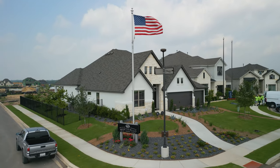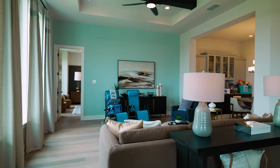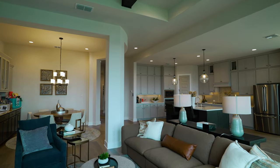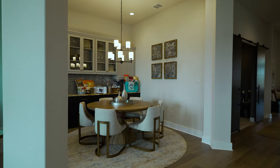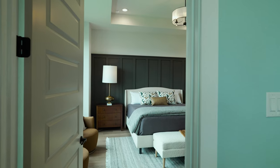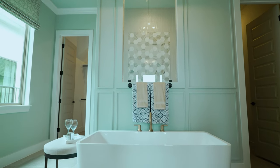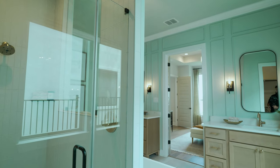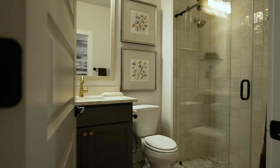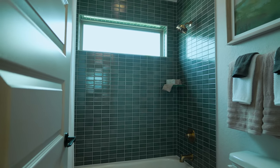Next up is Monticello Homes — a great high-end builder that focuses on quality over volume. They include a high level of standard features in these homes, starting in the high $500s here at Legacy at Lake Dunlap. That gets you anywhere from 2,500 to 3,500 square feet, with four to five bedroom options, three to four-and-a-half bathroom options, and both one-story and two-story layouts. Full design center experience where you choose every single option and truly make it your own.